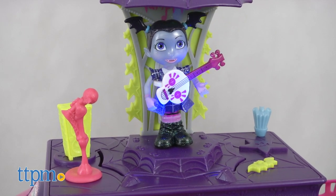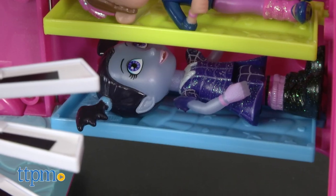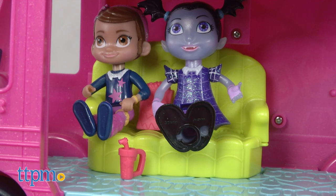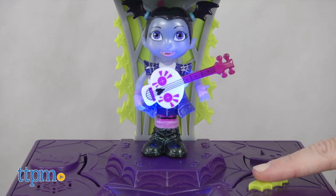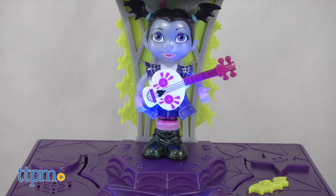Vampirina fans ages three and up will have a lot of fun playing out musical adventures for Vampirina and her friends. There are a lot of fun surprises and features on this playset, and kids are going to like singing along with the ghoul girls and putting on their own rock shows too.